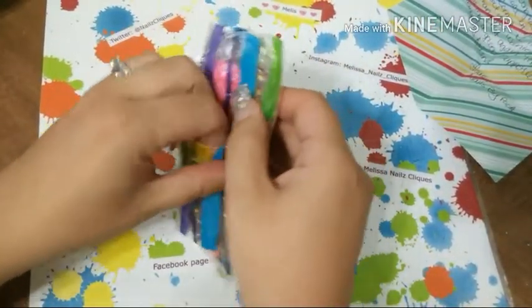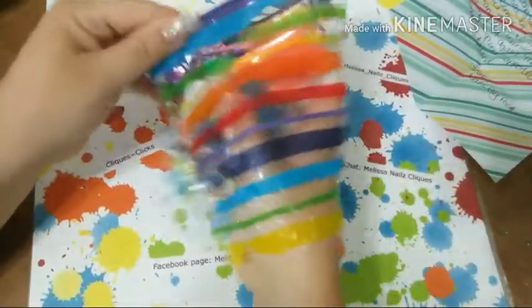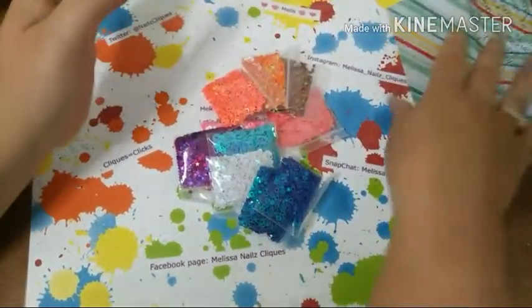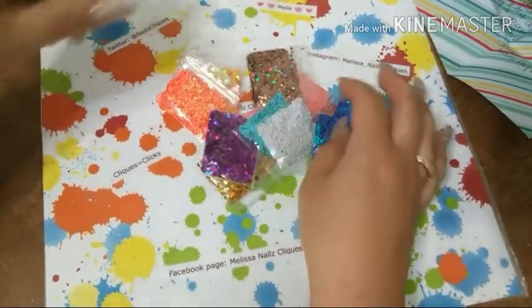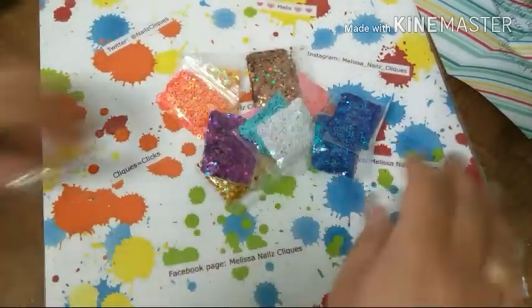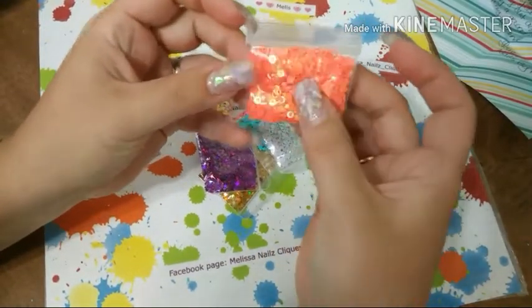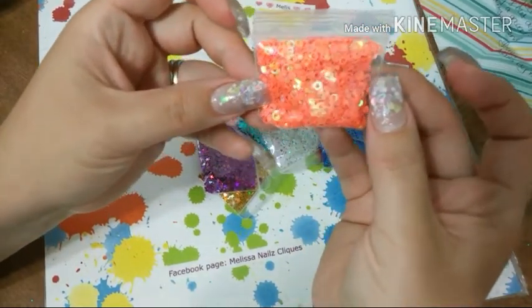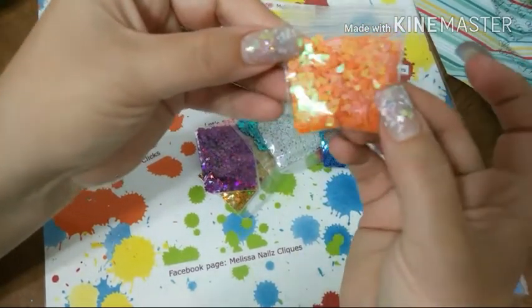She has a Store Envy shop where she sells some things, and she let me choose anything I really wanted. I was trying to choose things I don't have. I don't have much orange at all, so I thought these hollowed out circles were super pretty. And the teardrops also in orange — very pretty!